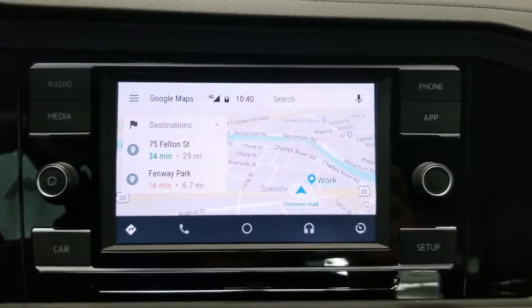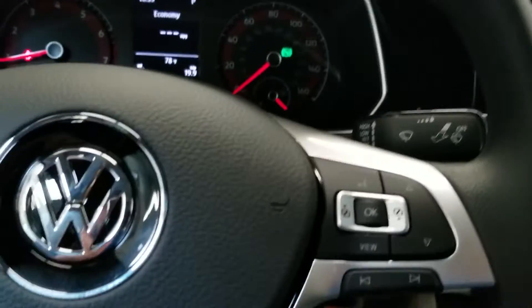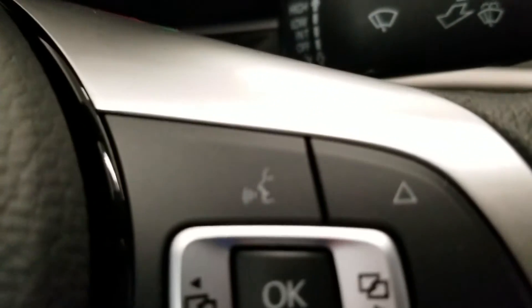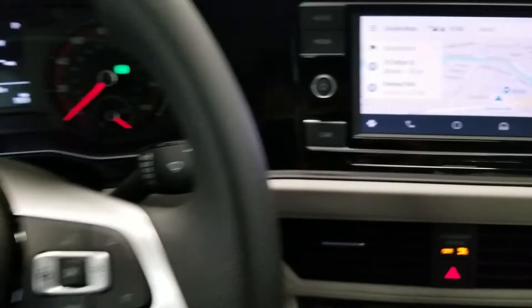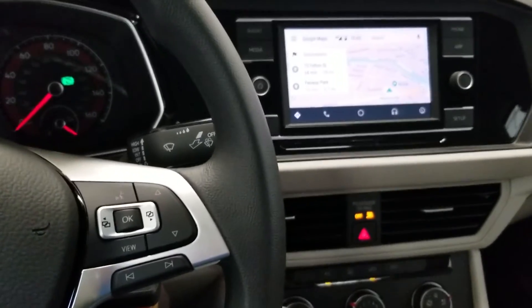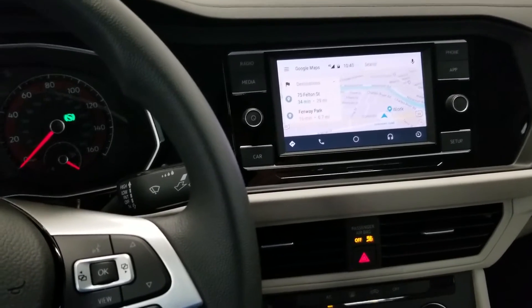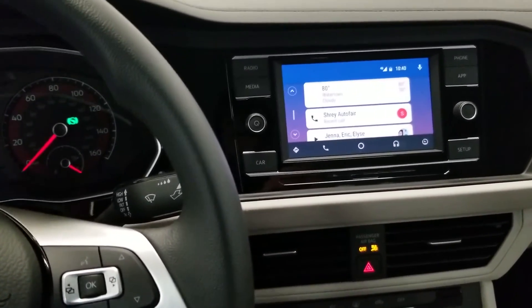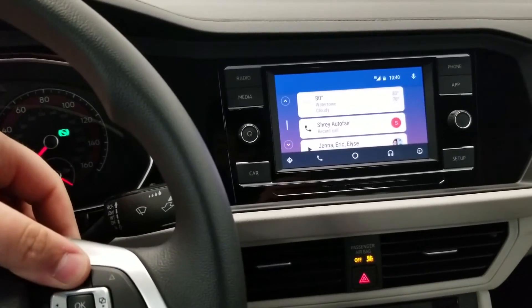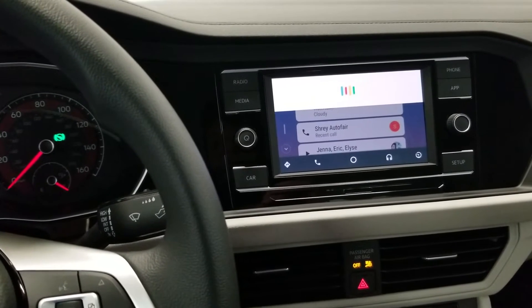Now let's look at the voice commands, which are really great. On the steering wheel there's a little person-talking icon — that's you talking to your car. A long press — about one second — activates voice commands for pretty much anything in the car. For example: